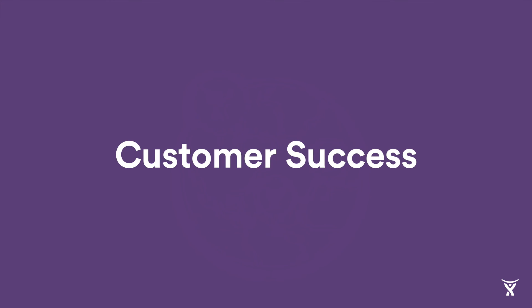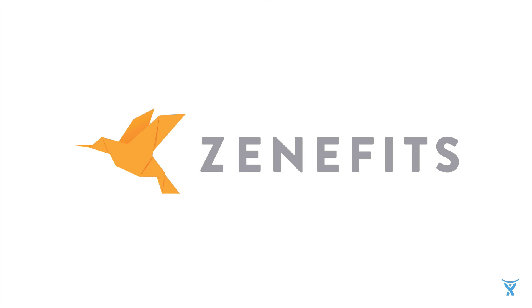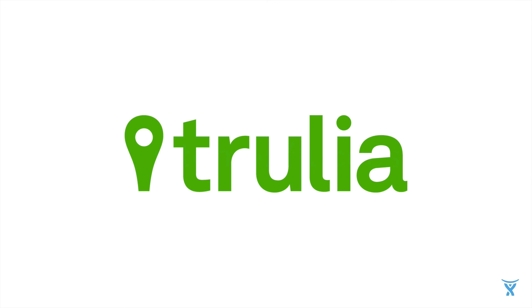Before we move into the product demo, I'd like to quickly highlight three fantastic companies who are using Jira Software today. Although these companies are in different industries, all three rely on software to succeed, and all three use Jira Software to plan, track, and release their latest and greatest products. Zenefits, the number one all-in-one HR platform, uses Jira Software across their entire engineering organization — labeled the fastest growing SaaS company ever, Jira Software sits at the center of their ability to move lightning fast. Gilt, one of the world's leading e-commerce sites, uses Jira Software for end-to-end traceability throughout their entire software development process, leveraging it to keep multiple remote teams collaborating, agile, and delivering ahead of schedule. And Trulia, which revolutionized online real estate search, says that Jira Software is instrumental to building and maintaining the best software on the market, enabling them to scale their Agile practices as the company has grown.